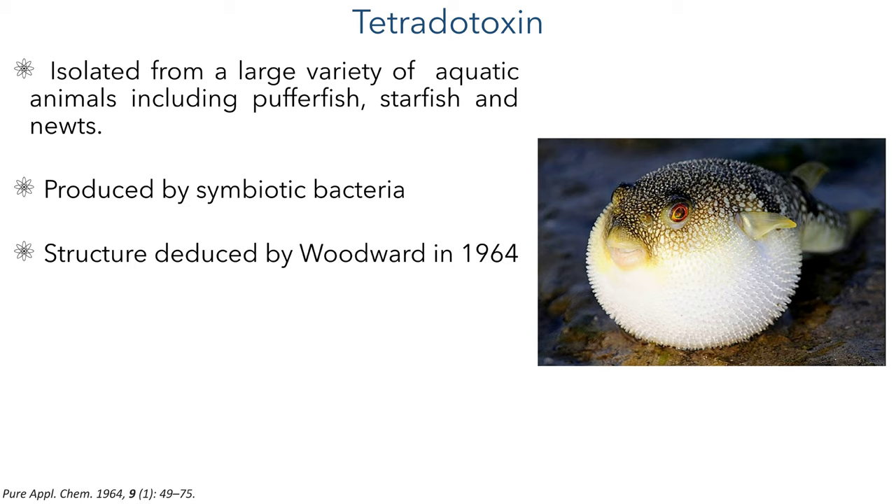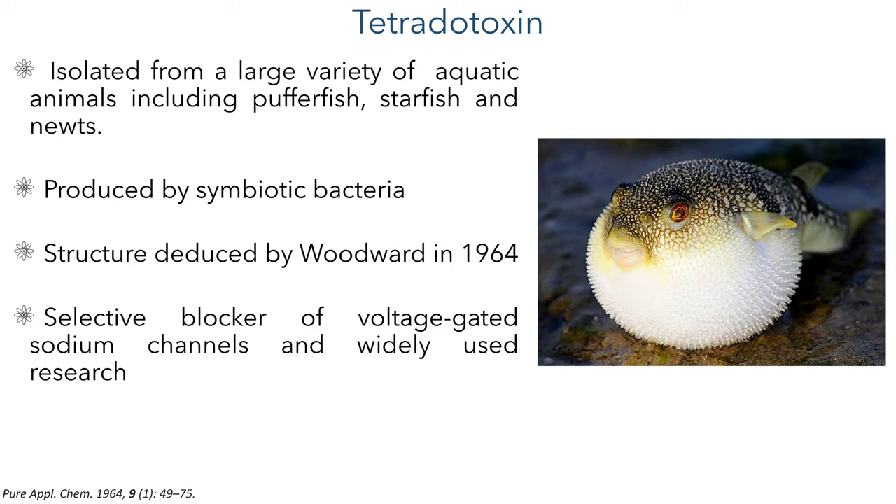To date there have been 7 syntheses of this molecule, which I'll include in the description below. Tetrodotoxin acts as a selective blocker of voltage-gated sodium channels and is widely used in research to study the function of these channels. It is by binding to these channels that tetrodotoxin is able to act as a poison, as this inhibits the transmission of signals between the brain and the body, resulting in muscle paralysis including those of the diaphragm and intercostal muscles, which ultimately stops the victim from breathing. It is an incredibly potent poison with an LD50 of just 334 micrograms per kilogram — far more toxic than cyanide.